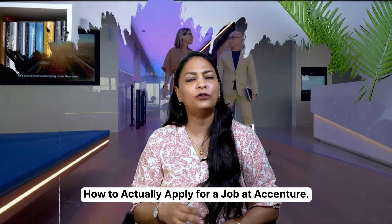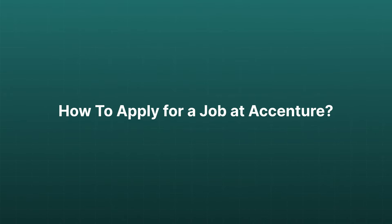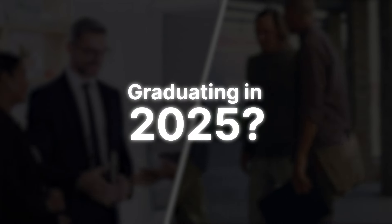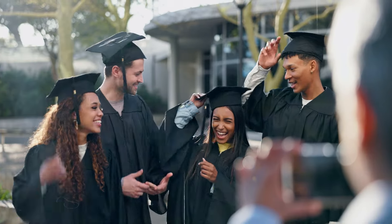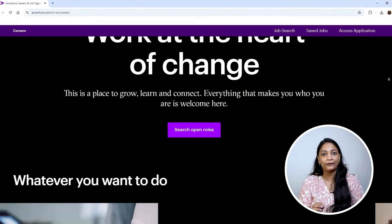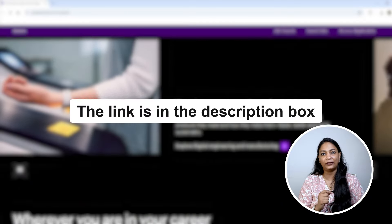Now let's talk about how to actually apply for the job. Accenture is hiring candidates both off campus and on campus. If you are graduating in 2025, you can get the registration mail for the application process from your college. On the other hand, if you graduated from the 2019 to 2024 batch and want to apply, you can visit their official career page — the link is in the description box below.